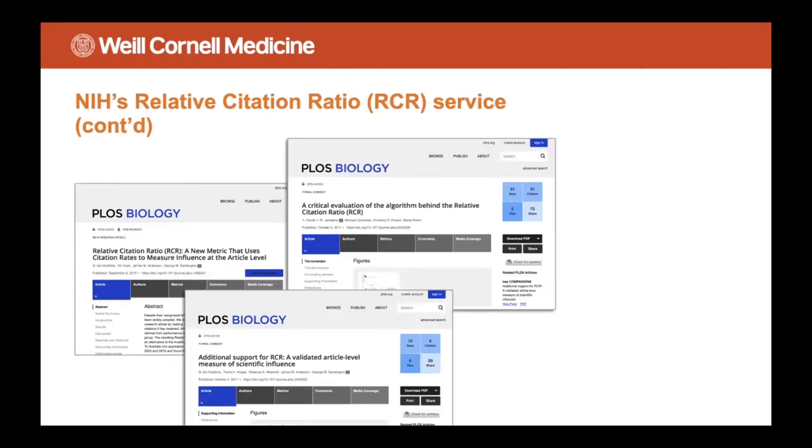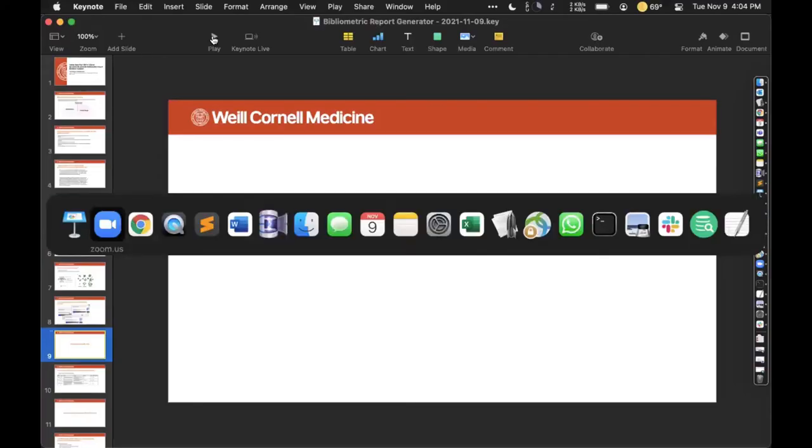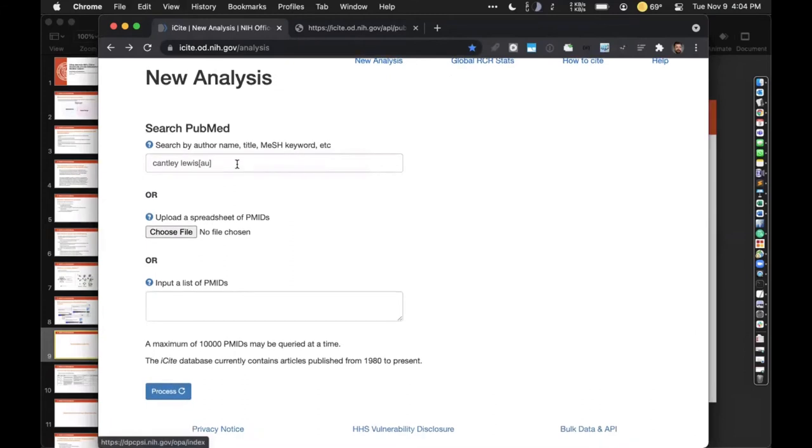Here are a couple of papers about RCR which you can look into if you wish. Now I'm going to do a quick demonstration of iCite — I know a lot of people know what it is, but maybe some don't. Here's the URL. What you can do is input an author name or a list of PMIDs. I chose somebody who has a relatively unique name, so it's basically disambiguated for me, but for somebody with a more common name I could just input a list of PMIDs. I'm going to click Process.